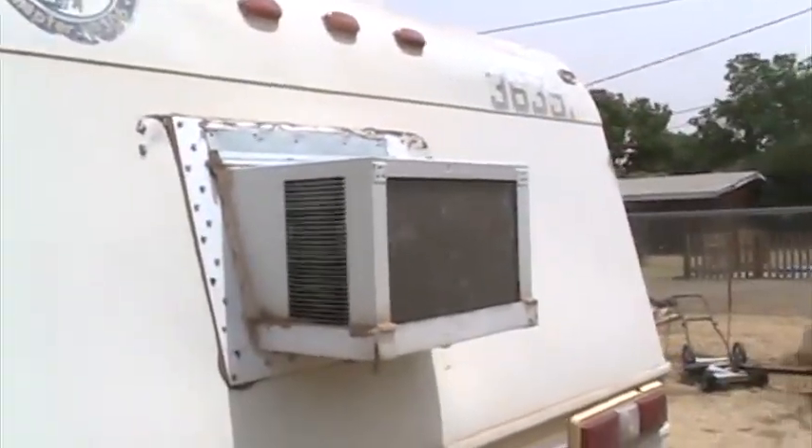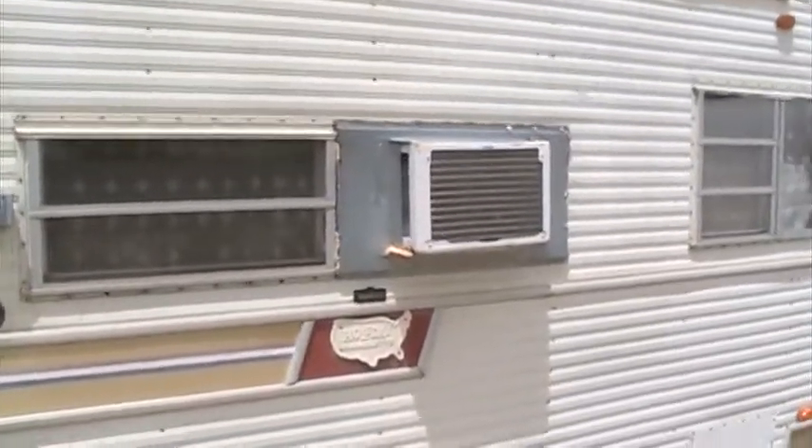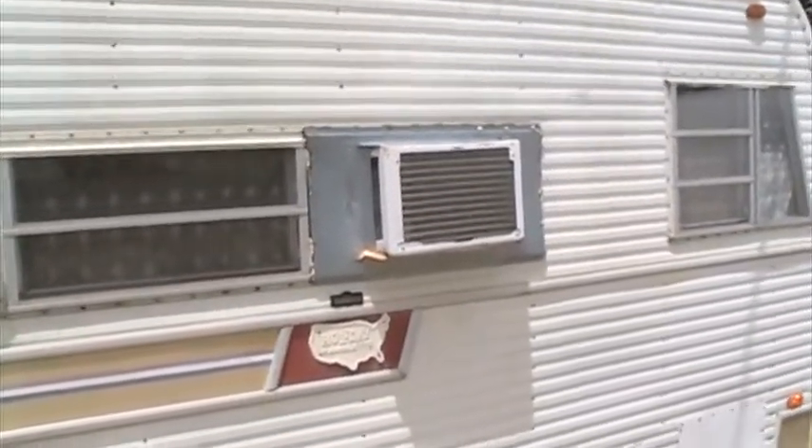There are two air conditioners on the camper — one here in the back and another here in the front. On a hot day they do a pretty good job of keeping everything nice and cool.